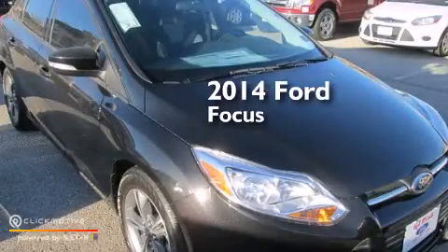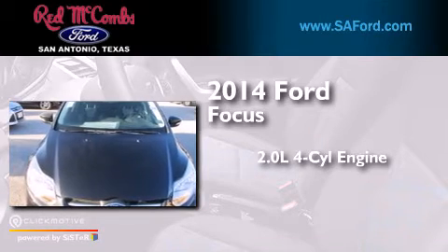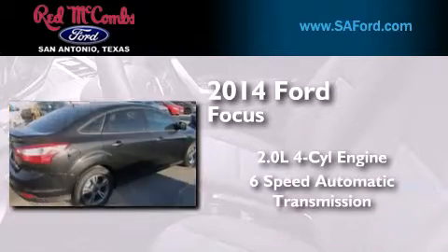This is a brand new 2014 Ford Focus. It features a 2.0-liter four-cylinder engine and a six-speed automatic transmission.